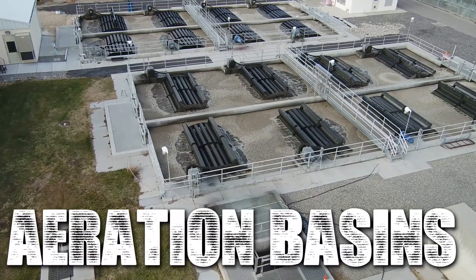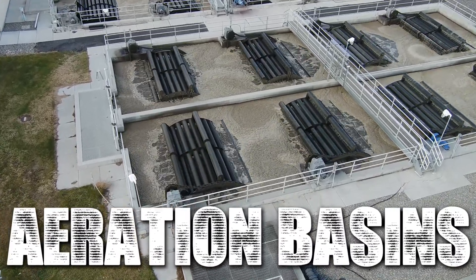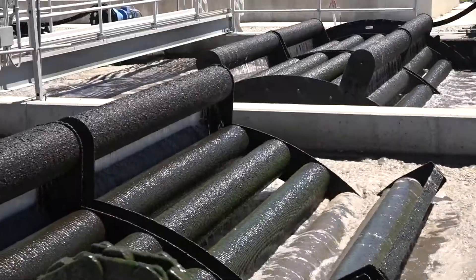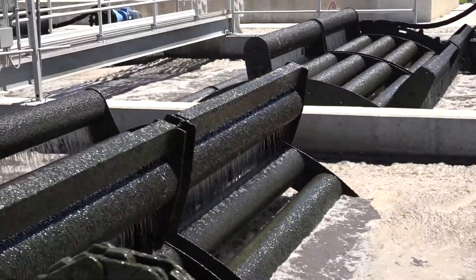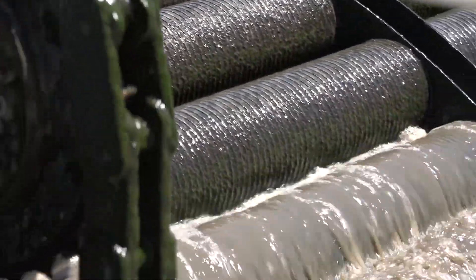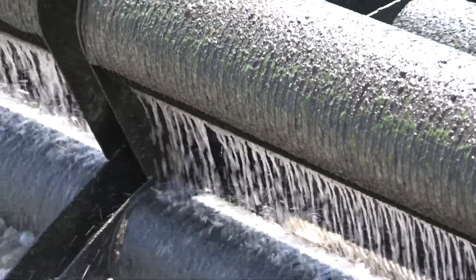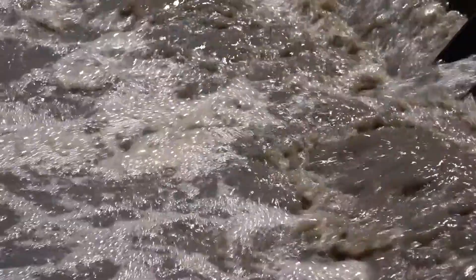The water that does not go to the trickling filter flows to one of four aeration basins. In each basin, good bacteria or microorganisms help treat the wastewater. Large wheels provide mixing and air while the waste from the sewage provides the food. Since air is provided, this is an aerobic treatment process — a natural process harnessed and expanded to fit the city's growing demand.